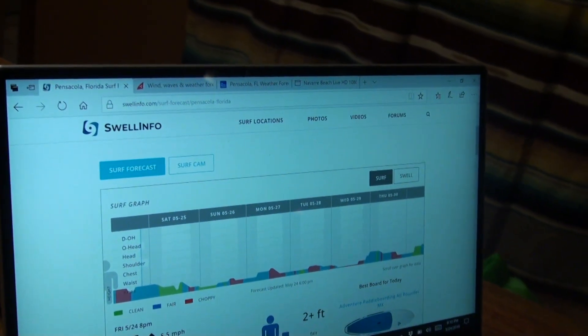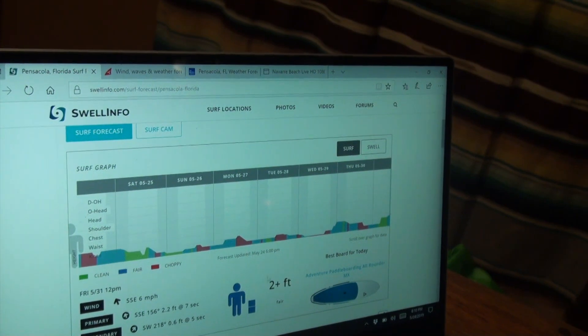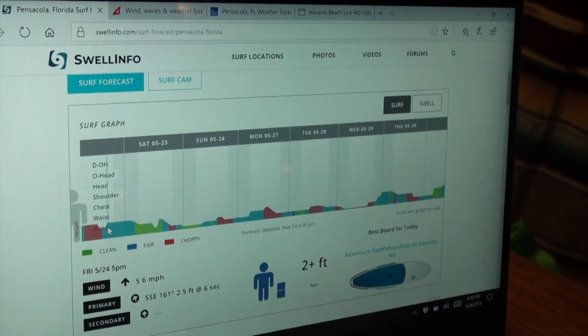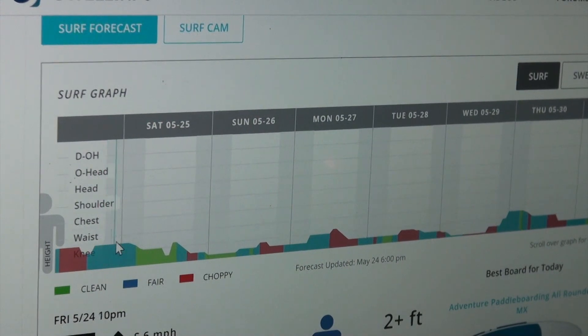You type in your area and they give you a swell forecast, a wind forecast, and the direction of the wind. We were hoping to go offshore today, but it's probably not going to be the best idea. We've had probably about a hip-high swell.